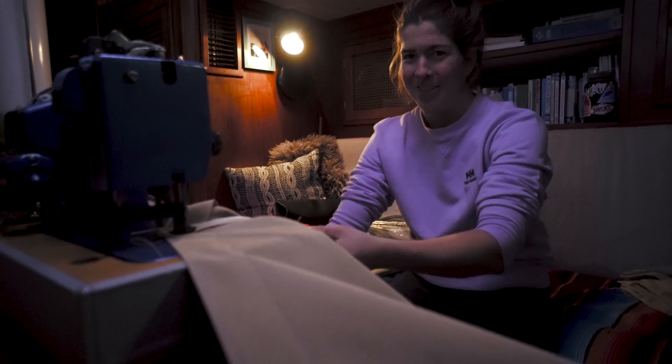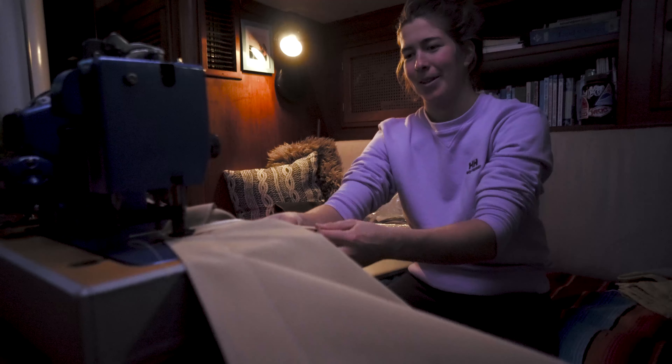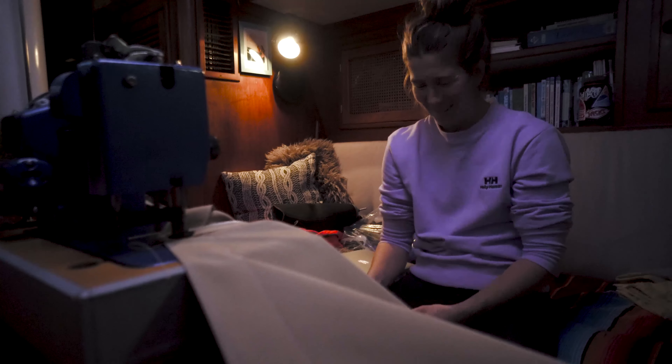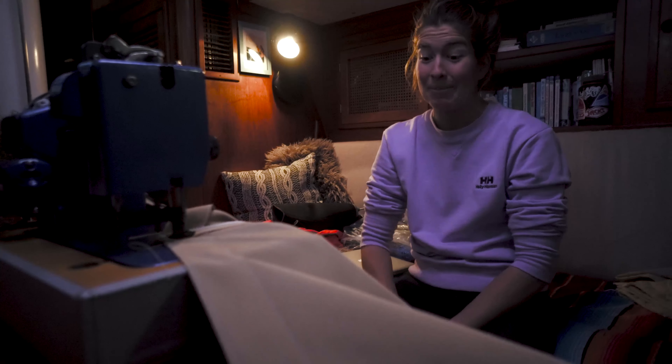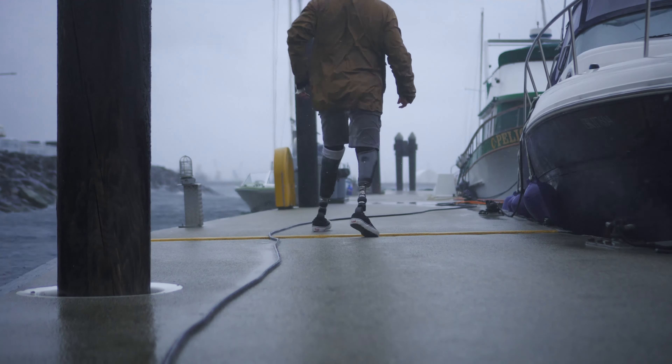The wind got to the bimini before I had a chance to redo all the seams. More like I was kind of waiting for it to break before I fixed it. So I just got my mom's sail repair machine and did some fixing before another storm comes through and shreds us to pieces. It was a good thing I fixed the bimini because it turns out we had a little bit more wind coming our way.